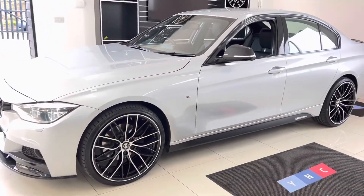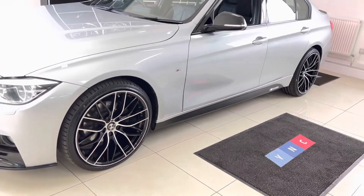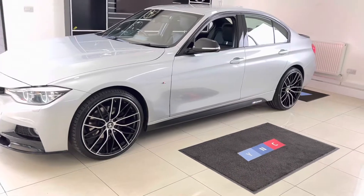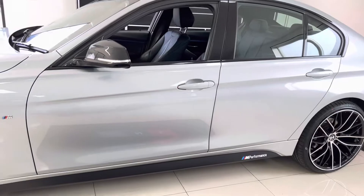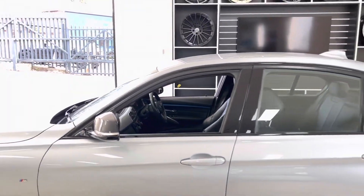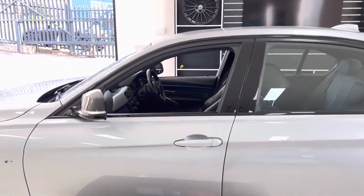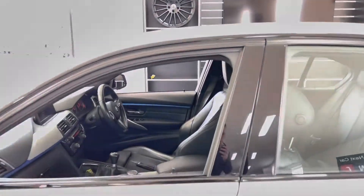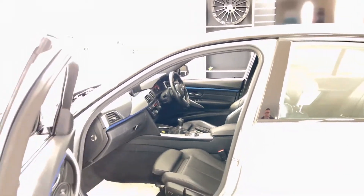We have also added brand new 20-inch 405M style alloy wheels with four brand new tyres. Down the side you can see the Y&C M Performance decals and gloss black mirror caps. It's a really clean and tidy example. I often refer to Glacier Silver Metallic as an underrated colour — I think people often overlook it, however it's a magnificent colour.